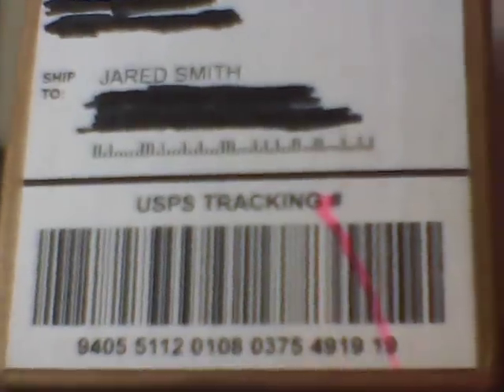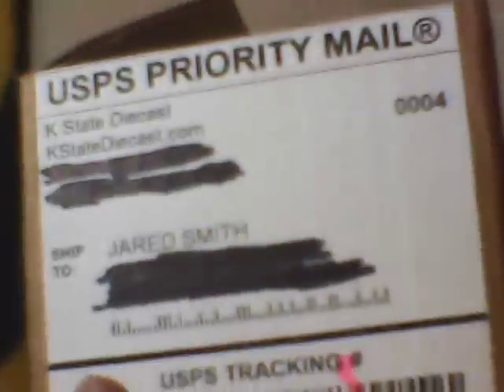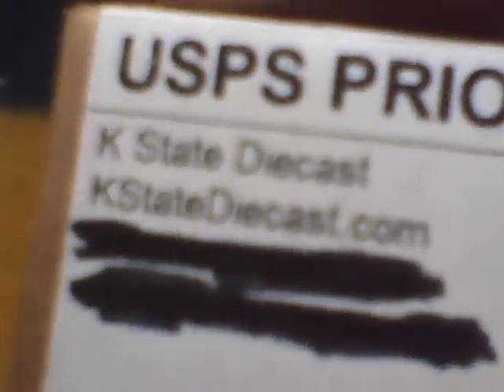Hey guys, this is Jared Q. Smith here. As you can probably tell from that, it is a new 2012 diecast I got in the mail — don't know what number. From K-State Diecast, and of course it's the Jared Smith, which is me.